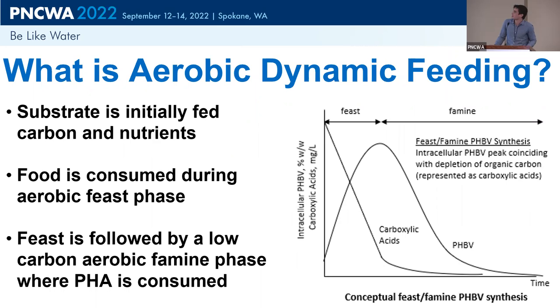Our reactors use aerobic dynamic feeding, creating a feast-famine environment. We pulse-feed the reactor with carbon and nutrients — that's the feast phase. After those are depleted, we have a famine phase where all food is consumed. Operating under this condition gives organisms that can store energy an advantage, and this has been a really useful way to select for and enrich PHA-producing bacteria.